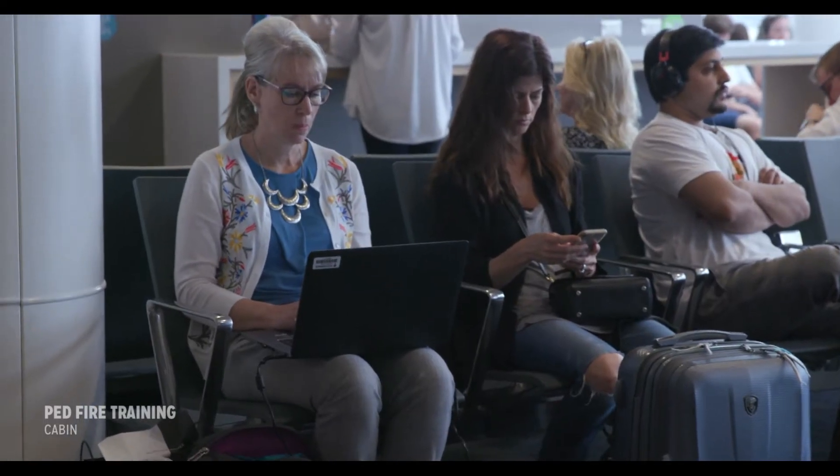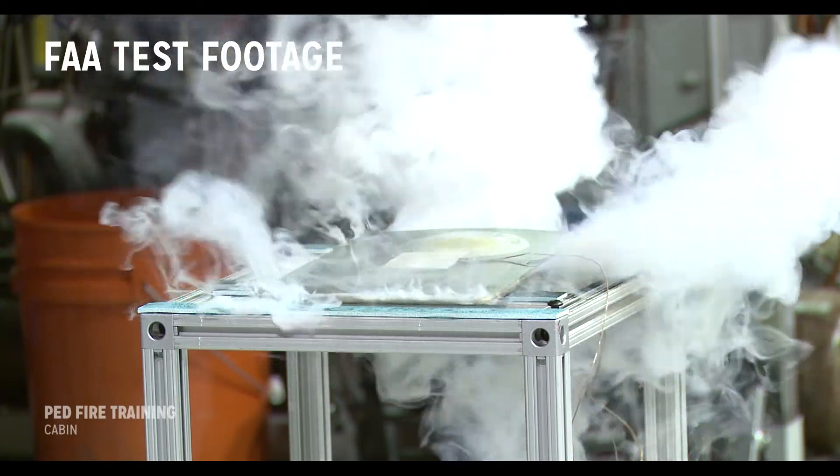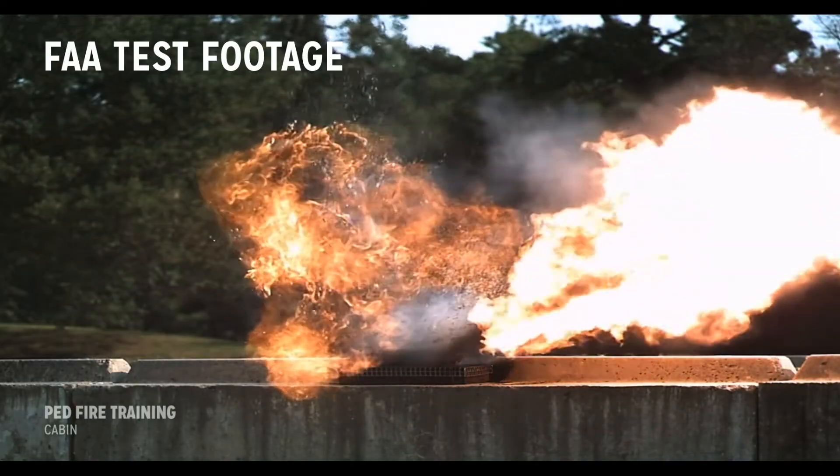Lithium batteries are capable of overheating, leading to a process called thermal runaway, which can cause the sudden release of the contents of the battery as heavy smoke, flammable gases, flames, or in some cases the battery can explode.